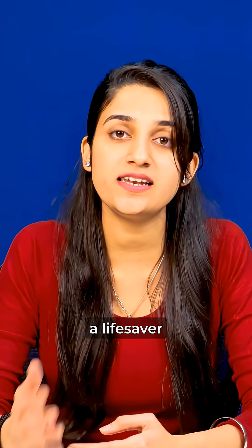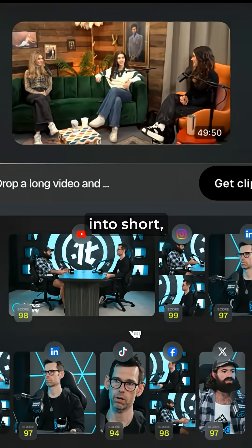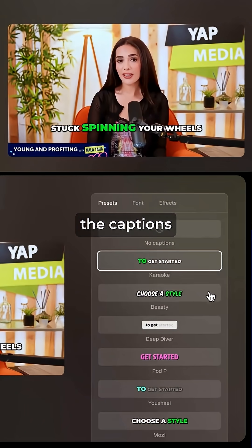On number 4, it's Opus Clip. Now, if you are a content creator, it's a lifesaver for you as it takes long videos and automatically turns them into short, high-retention clips with captions and even highlights.